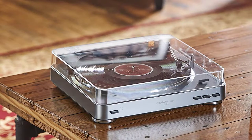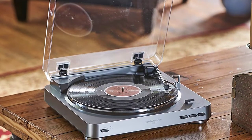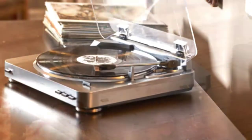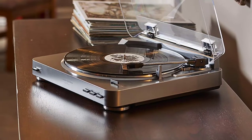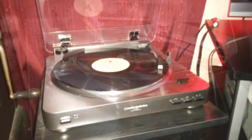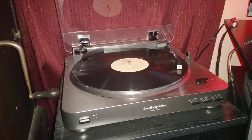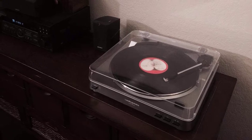Belt-drive design: the AT-LP60's belt-drive design isolates the platter from motor vibrations, resulting in increased clarity and high-fidelity audio. High-quality Audio-Technica cartridge — integral dual magnet Audio-Technica phono cartridge with replaceable diamond stylus. Wide variety of connectivity options: built-in switchable phono preamplifier with RCA output cables, two output adapter cables (dual RCA female to mini plug male, and dual RCA female to mini plug 3.5mm female), and 45 RPM adapter.